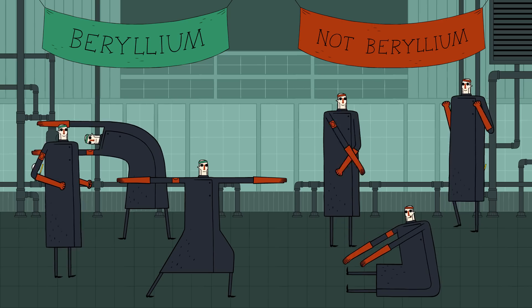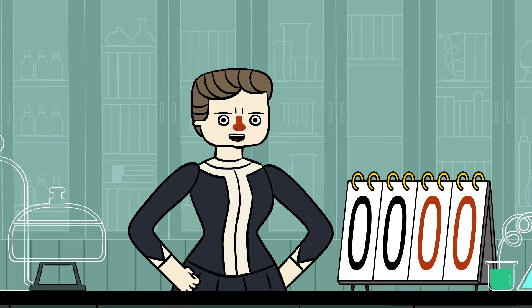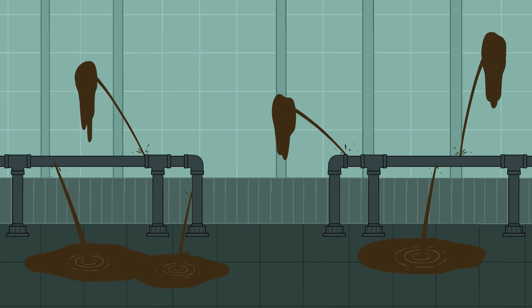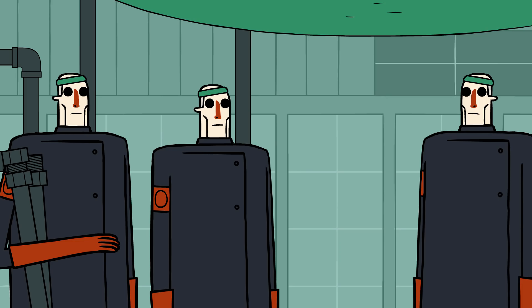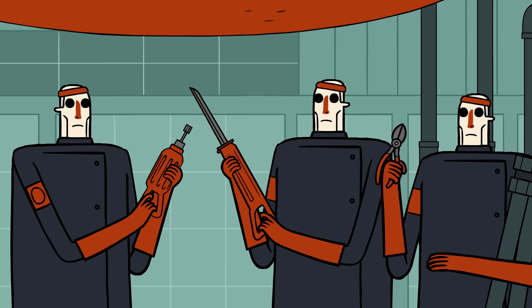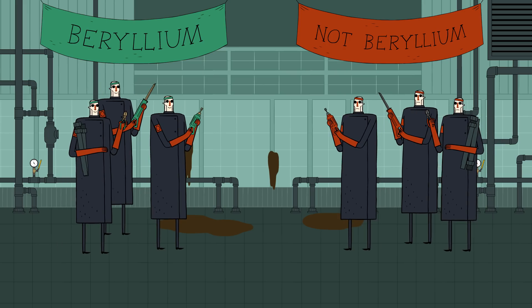In a demonstration of material science, our two teams will perform challenges to help us evaluate when it's best to use beryllium and when it's not. The first challenge is to repair these fuel lines. Team Beryllium has been given tools made of copper alloy with 2% beryllium added. The added beryllium makes their tools strong and they don't spark on contact. Team Not Beryllium is using regular steel tools. Let's see who can repair the fuel lines faster.